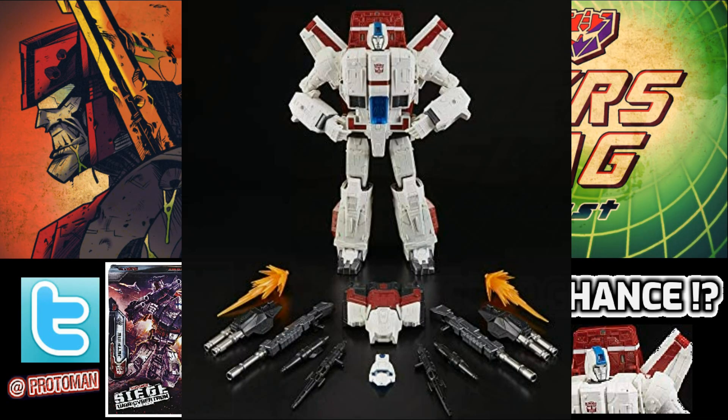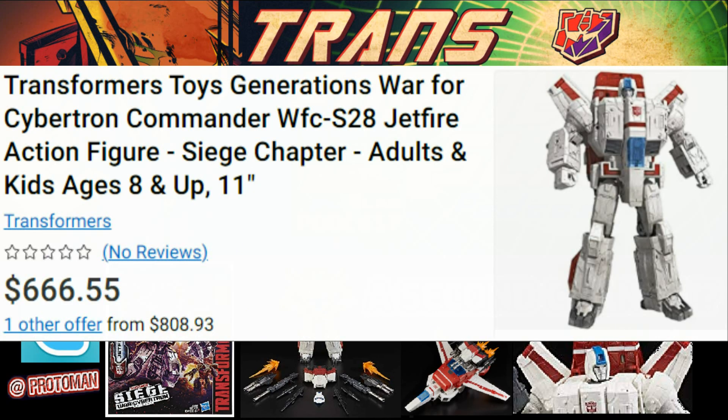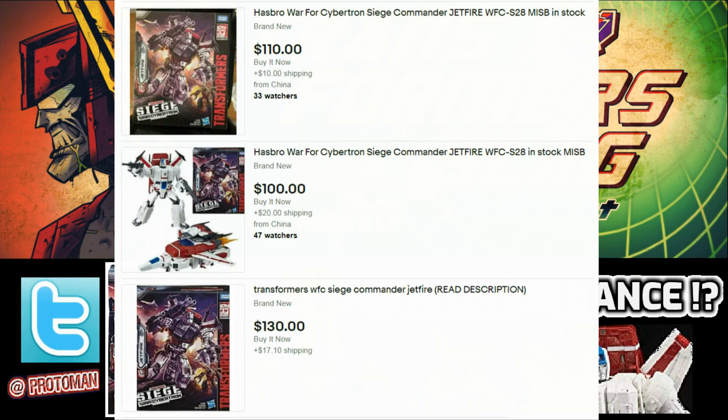Considering we're getting a second opportunity to pick this up — when you look at the secondary market right now, as of this recording, there are scalpers selling the original on Amazon for like $200. On Walmart Direct, you have crazy guys asking $650 and all those numbers. Even on eBay, loose complete ones you could get for maybe $100 to $110, then mint in box it's $110, $150, $200, and the sky's the limit.